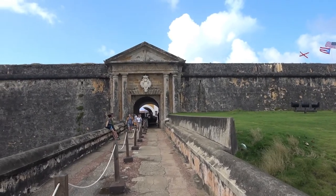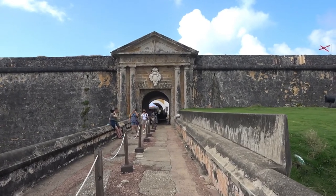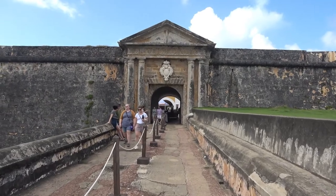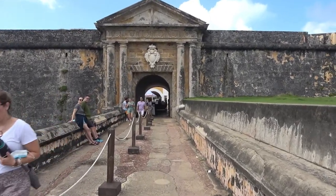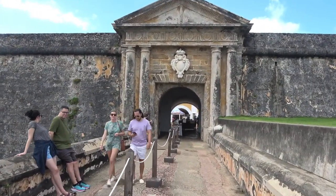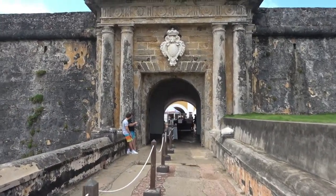San Juan was actually the first large harbor with fresh water that the Europeans would encounter when they sailed west from Europe. That's why San Juan and Puerto Rico were so strategically important. And actually the Spanish defended this area for close to 400 years because of its strategic importance.